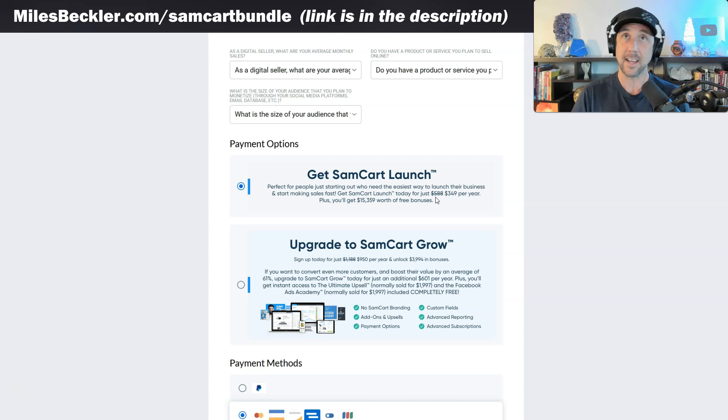If you want their affiliate module, or if you want to turn on digital wallets — meaning Apple Pay and Android Pay, which I have tested and it has actually increased my conversions — then you need to go up to $199 per month, which ends up being about $2,400 per year. So the top-of-the-line SamCart level is going to cost you about $2,400 per year.